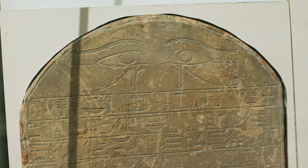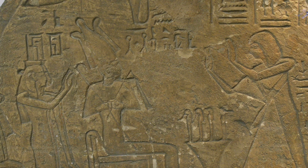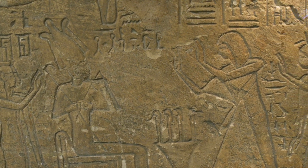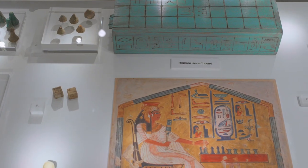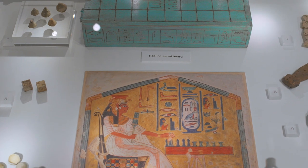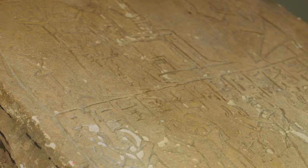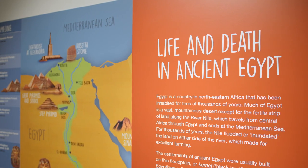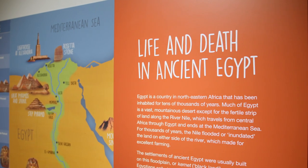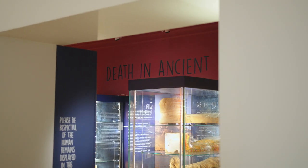We know so much about the ancient Egyptians and their daily lives because of the Egyptian written language, hieroglyphics. This pictorial language appeared everywhere inside tombs, temples, and even on the smaller objects displayed here in the gallery, showing not just important people doing important things, but ordinary people doing ordinary things such as farming, eating, and making things. The gallery is split into two distinct spaces: the Life Gallery we have been hearing about, and the Death Gallery.